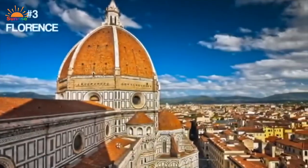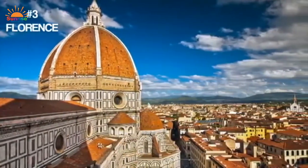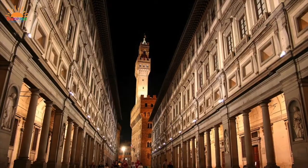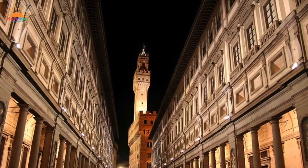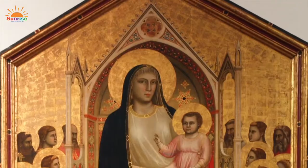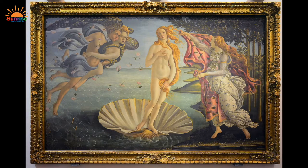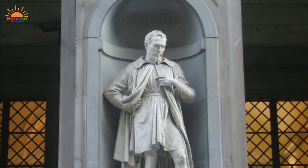Next, we're off to Florence, one of Europe's great art cities. It was home to Leonardo da Vinci, Michelangelo, and Raphael, and it's currently home to some of their most famous artwork. In the Uffizi Art Gallery, you can see paintings by Giotto, canvases by Botticelli, and sculptures by Michelangelo.